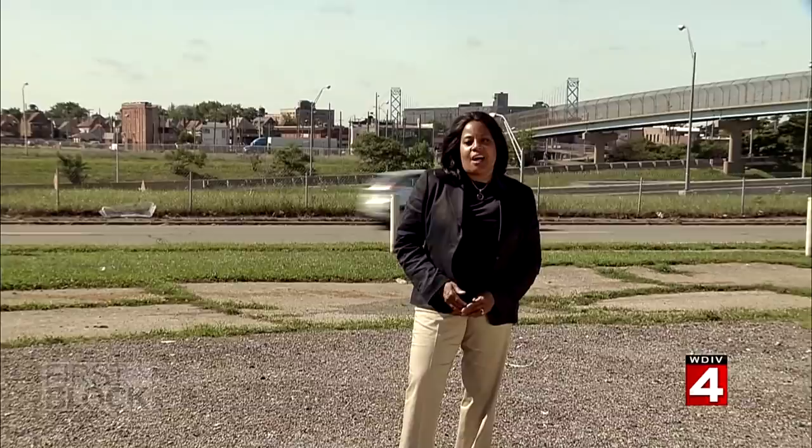Medeco is also working on a kit home so customers across the country can create their own container dwellings.